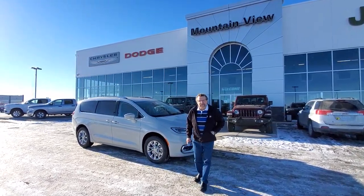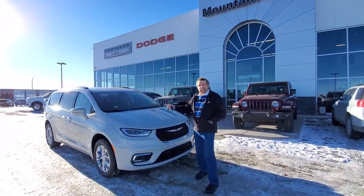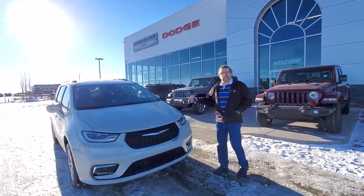Hey everybody, Steve McBurn here from Mountain View Dodge. What do I have here? Just arrived — a '21 Chrysler Pacifica. This is a Touring L Plus.